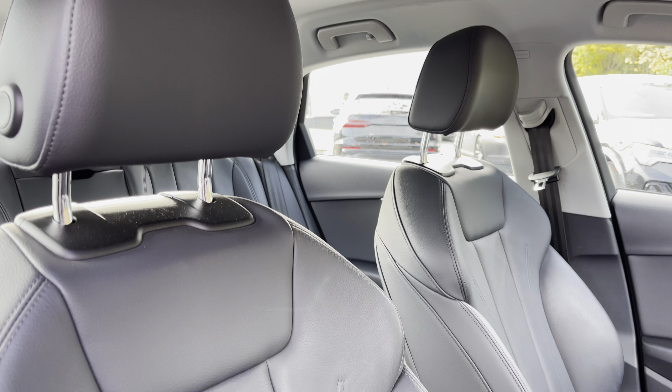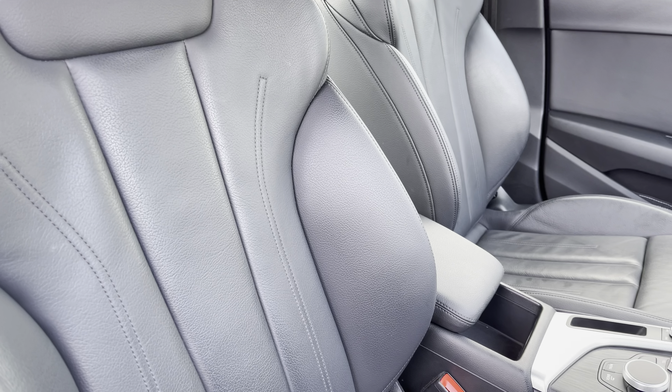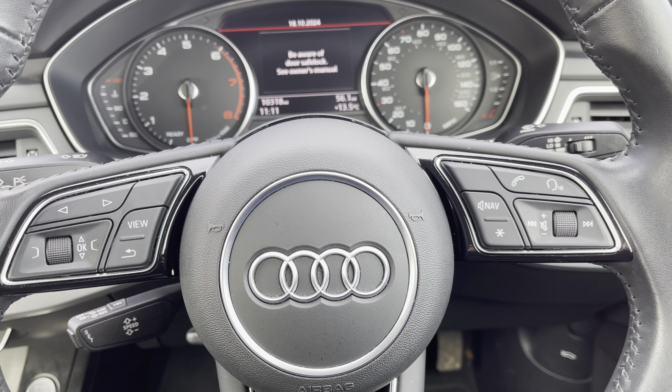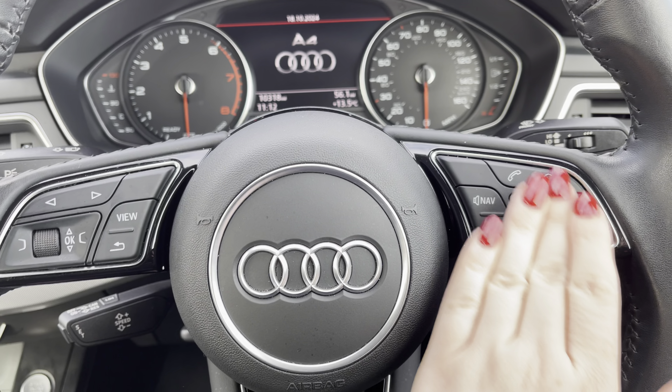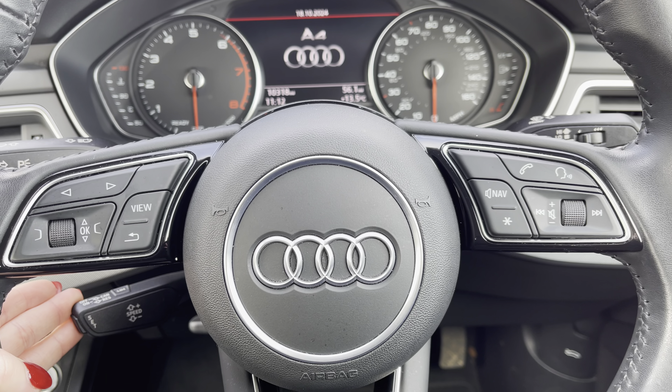Sink into the driver's seat with the running theme of the leather upholstery with the front centre armrests for those longer journeys. Behind the wheel you have the three spoke multifunction steering wheel with the controls to the Audi virtual cockpit right at the driver's fingertips and a gear shift paddle for a more convenient drive.